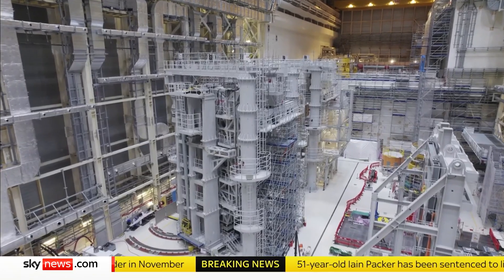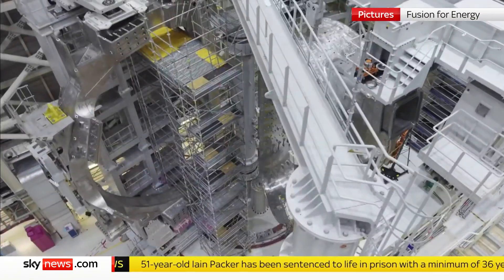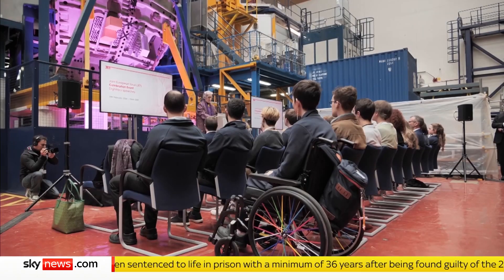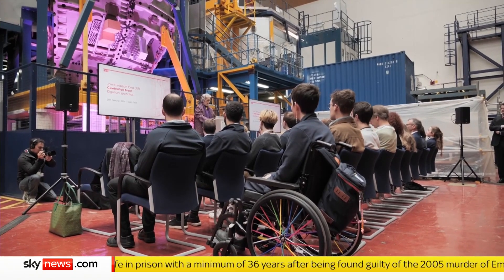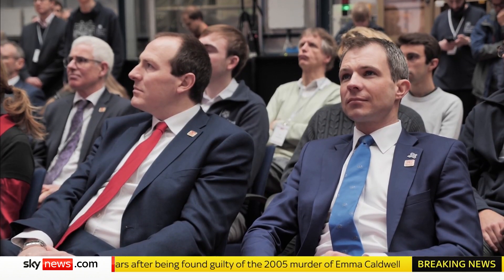After leaving the EU, the UK chose to stop being a fully paid-up member of the international ITER project. JET's farewell celebration is tinged with uncertainty, with the government opting instead to go it alone, funding its own new fusion power plant in Nottinghamshire.